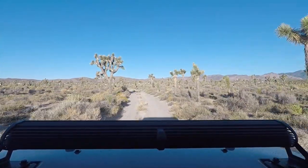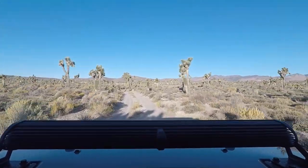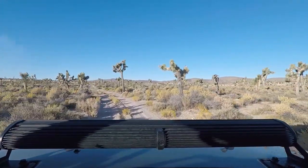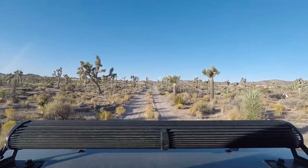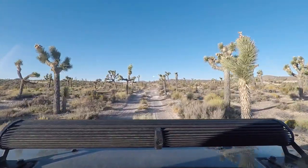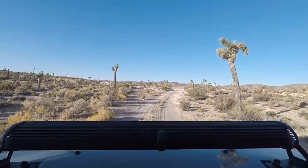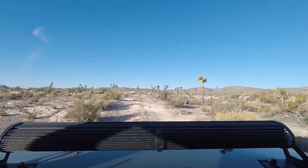Roadblock Canyon leads up to Freedom Ridge, which Glen Campbell found back in the mid-90s. It was a really, really good viewpoint of Area 51 — so good that in, I believe, 94 or 95, the U.S. government did a land grab and annexed Freedom Ridge so that you can no longer get up there to watch the base.